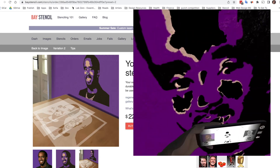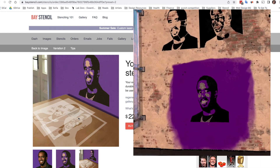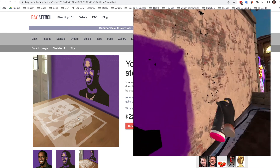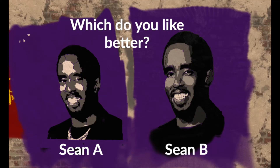Before we do that, I want to look at another stencil. For this Sean Combs example, I think we actually wanted to get less detail in the face to come up with a stencil that looks better and represents him better, and it's got some more details in it that I think are right for him.